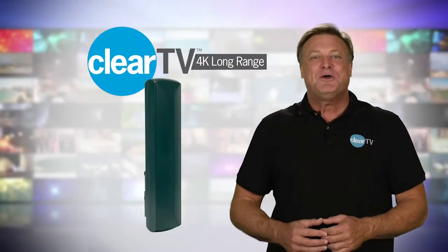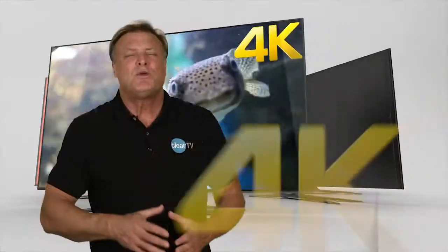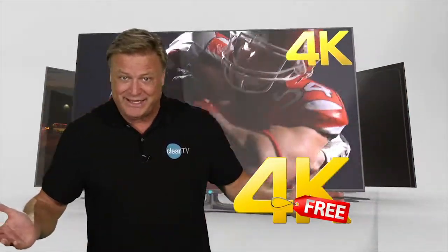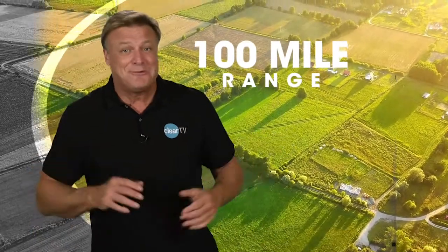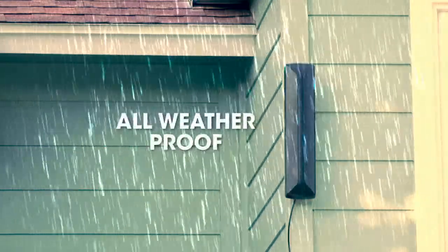Introducing ClearTV's new long-range 4K Ultra HD antenna. You can watch 4K Ultra HD broadcast TV for free, even if you live in a remote area, because it has nearly a 100-mile range. It works great indoors, or you can mount it outside — it's weatherproof.